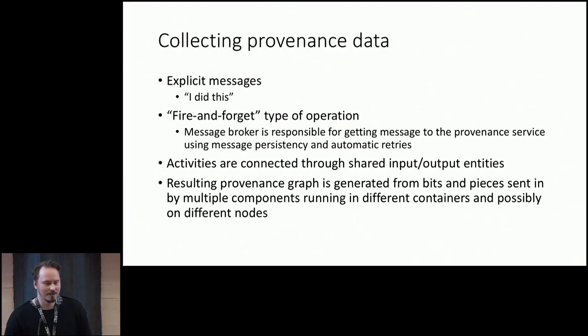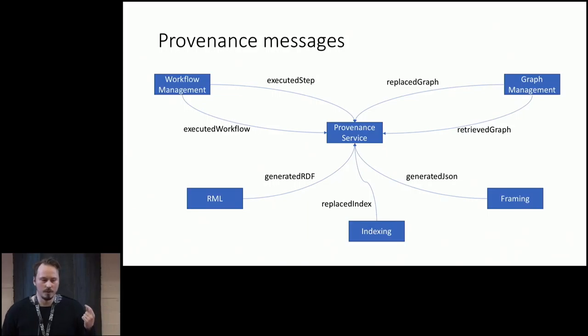The way we collect provenance data about all the things going on in this pipeline is basically through explicit messages saying 'I did this.' That's the simplest way to do it. The nice thing is we can use a fire-and-forget kind of operation because we have the message broker — the service can just send the message, and once the broker has received it, there is persistency for those messages and automatic retries, so the service doesn't have to worry about it anymore. The activities are connected through inputs and outputs, and this provenance is generated from small pieces coming from different containers and different nodes.